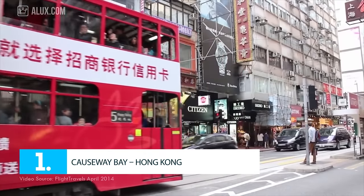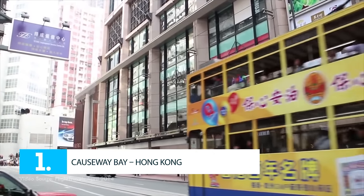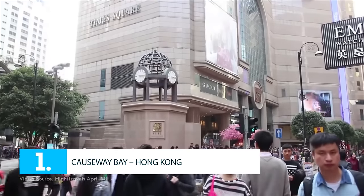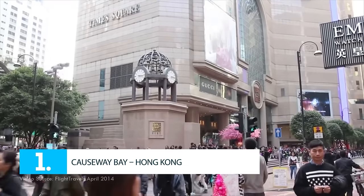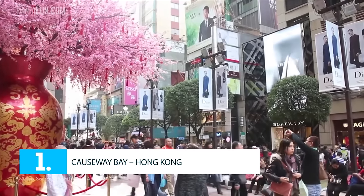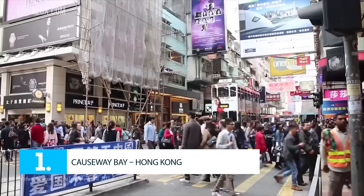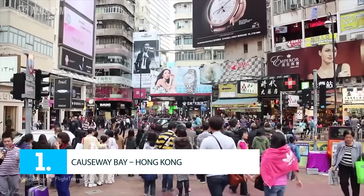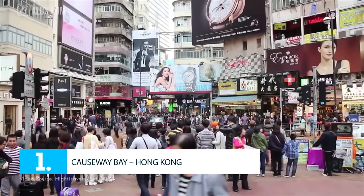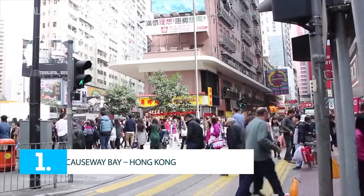Number 1: Causeway Bay, Hong Kong. In Causeway Bay, you will find all the fashion brands from Japan, Europe, and the USA. Some of its most famous malls and department stores include Sogo, Times Square, World Trade Center, Fashionland, Windsor House, and Lee Gardens. Causeway Bay became the world's most expensive shopping area and has held the first position ever since, being even more expensive than New York's 5th Avenue. The annual rent can go above $3,000 per square foot, so here you will definitely find all the top brands and designers.